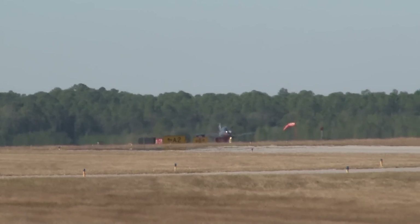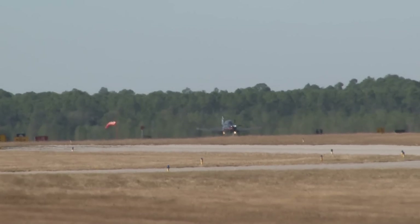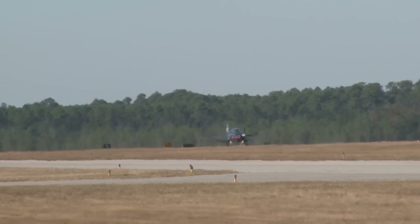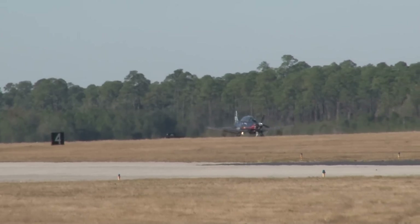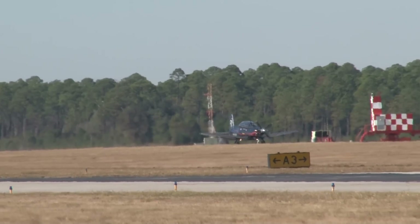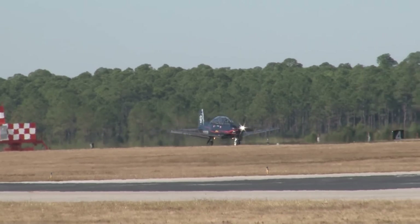There's the airplane rolling out right now. Coming up next, we've got Elgin Wells and the Star Jammer, following that the Emerald Coast Skydivers, and then Team RV — a group of flyers flying the most popular and most built home-built aircraft in the history of aviation.